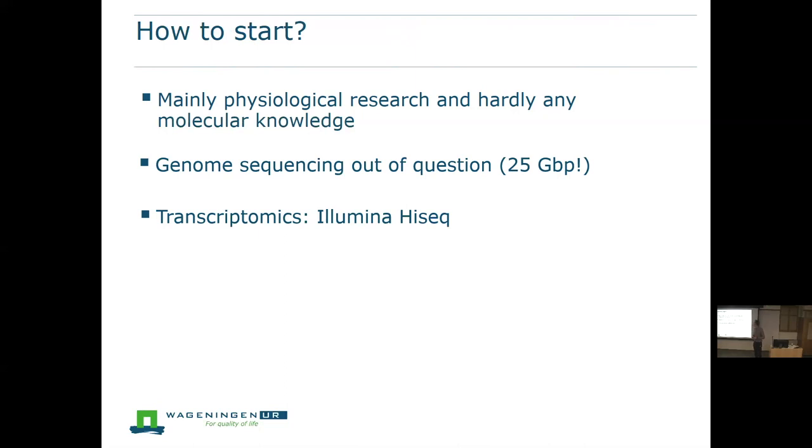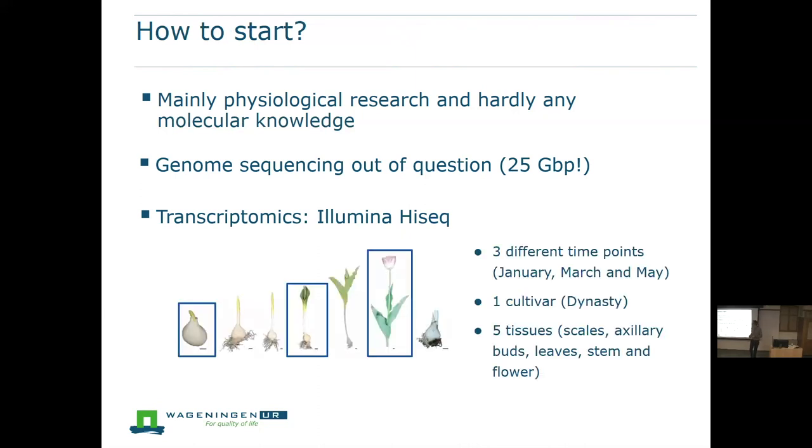Instead, we said maybe it's more interesting to look at the active part of the genome as a start and begin using transcriptomics. We initially set up a kind of basic platform that people could also start using. We selected material at three different time points during the growth cycle of an adult tulip: January, March, and May in the growth season. We then took five tissue types — scales, axillary buds, leaves, stem, and flower — from one cultivar, Dynasty. We said let's do an RNA-seq on that so that we get sequence information available.